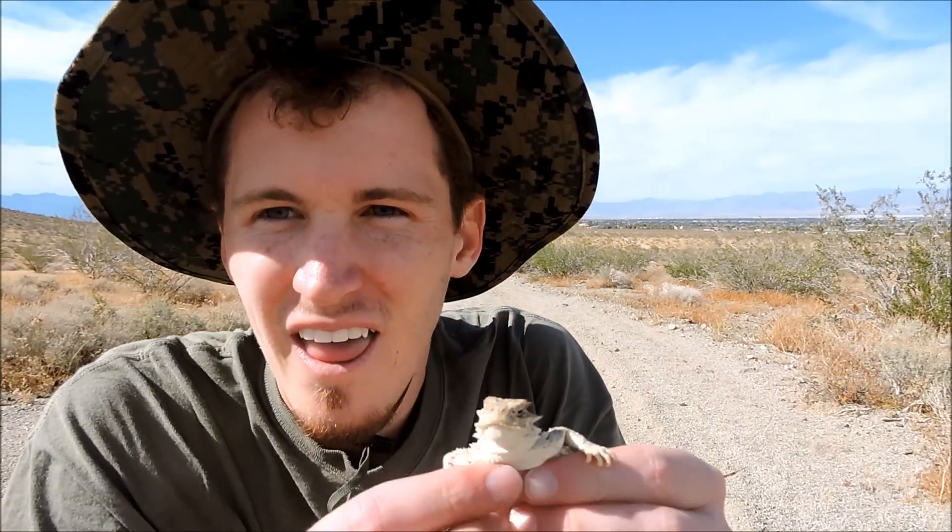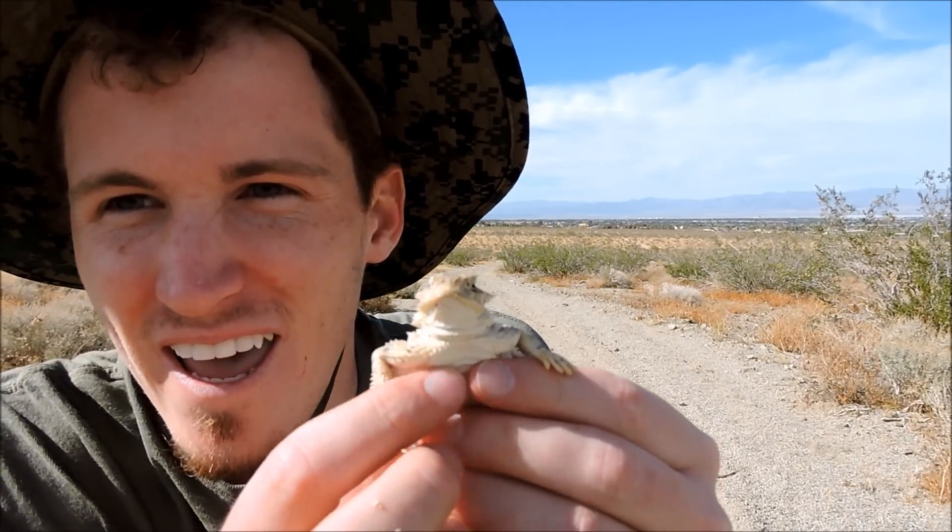These are my favorite lizards. These horned lizards are so cool looking — look at that guy. Look how cute and pretty he is.